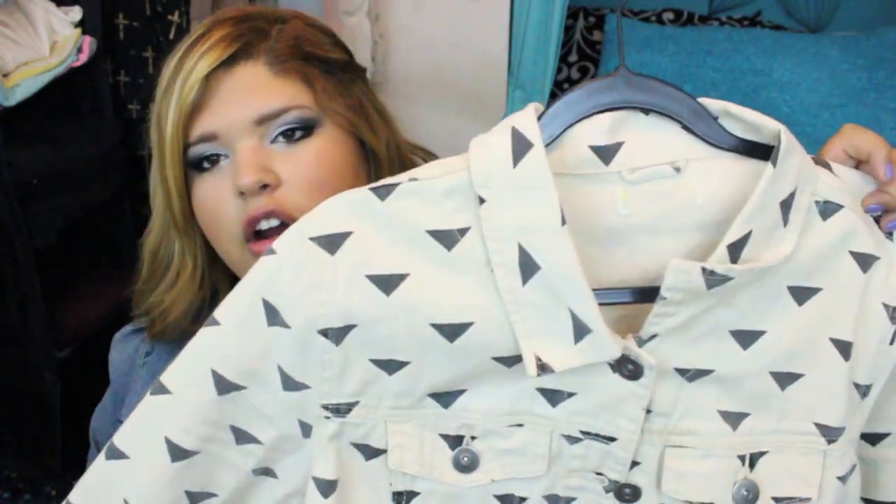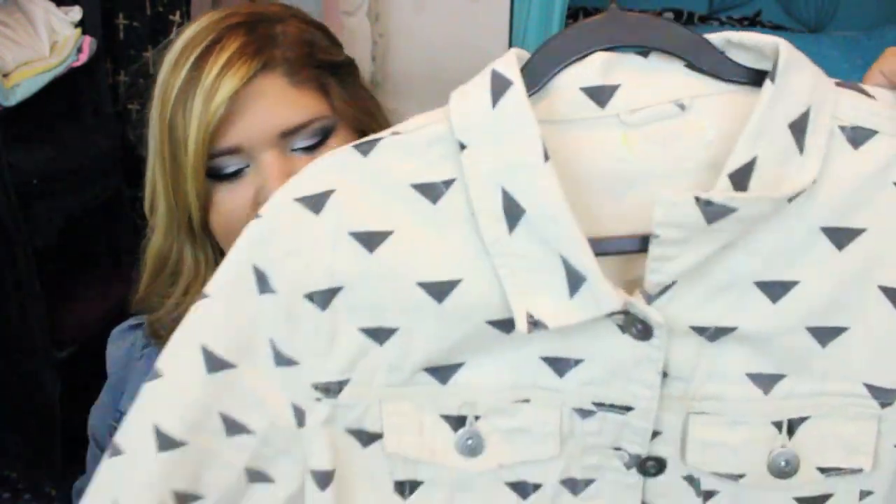The next thing I got from Forever 21 is a jean jacket. I know the weather isn't really right for jean jackets, but I loved this one — it's so unique. It's a creamy beige color with gray upside-down triangles. It's a cropped jean jacket and I thought it was really different. I love adding unique things to my wardrobe.